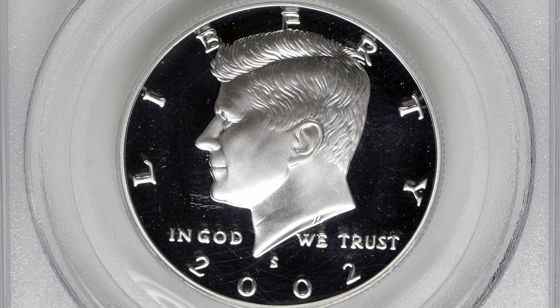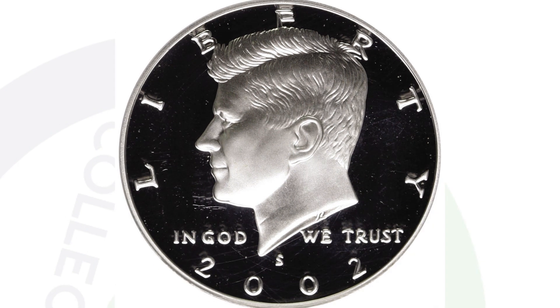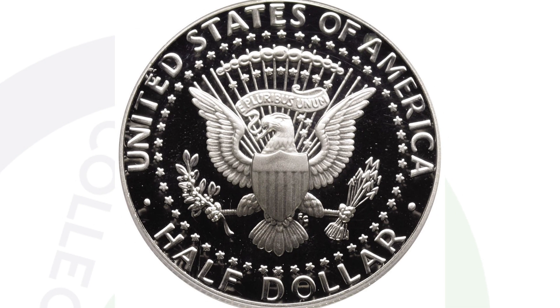This coin is the silver version. It also has a perfect grade of proof 70 deep cameo and sold for $295. It all depends on when the coin sells, the demand, and the grade population. The grade population may be different for the silver coin than the clad coin — they're totally different coins so they'll have different grade populations. So $295 for that silver coin.